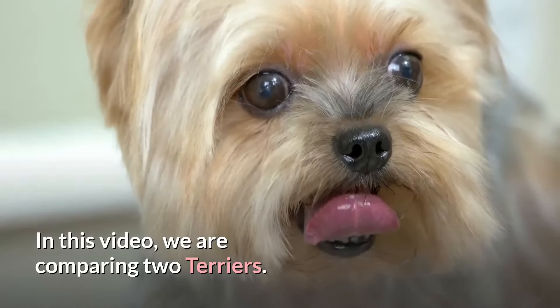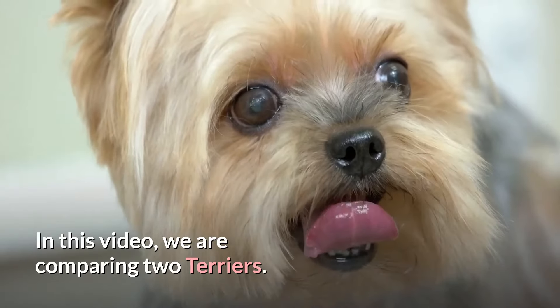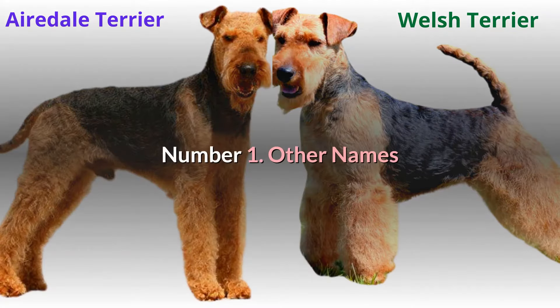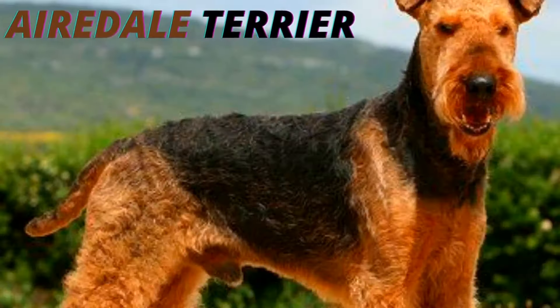In this video we are comparing two terriers: the Airedale Terrier versus the Welsh Terrier. Number one, other names. The Airedales are also known as the Waterside Terrier, Bingley Terrier, and Irish Red Terrier.